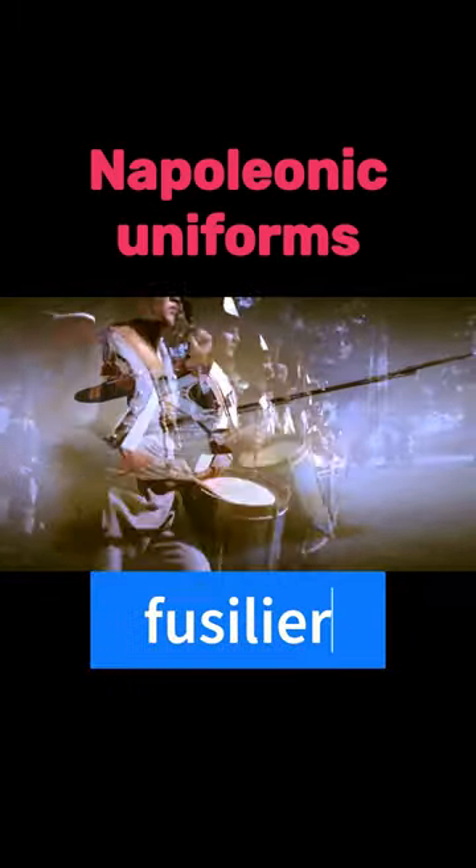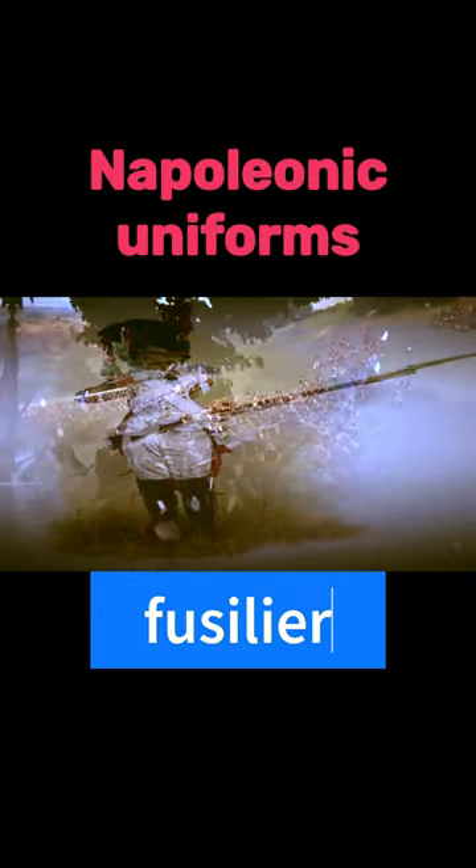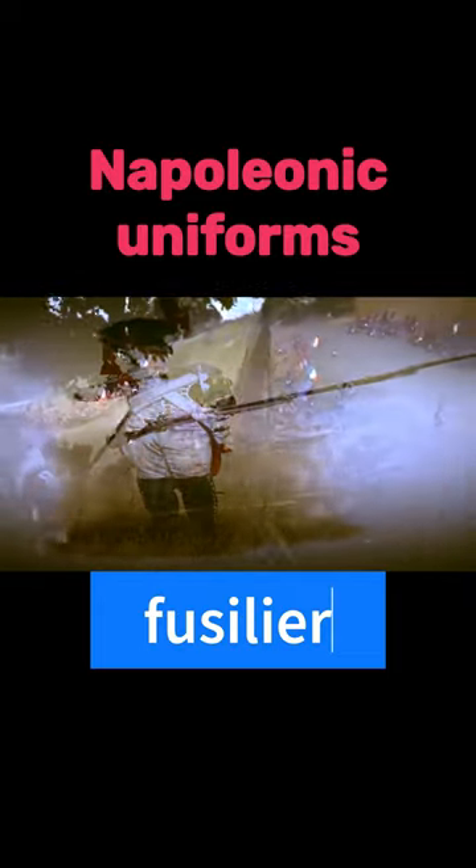The French uniform trumped any room for convenience and practicality. Taking into account Napoleon's desire for efficiency, it is surprising that no measurements were taken about clothing.